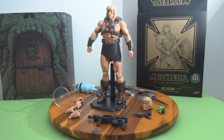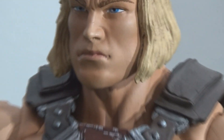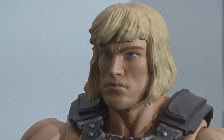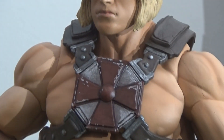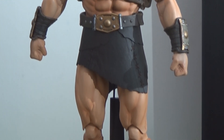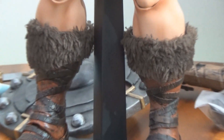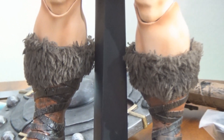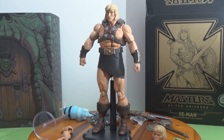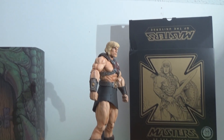Here we are with our Mondo one-sixth scale exclusive He-Man, out of the box and on the stand. You can see the portrait head — the artist's rendition head. He has another head which you'll see in a moment. Very thick, heavy body — the whole package was heavy. Mixed media: see the furry boots, they are actually simulated fur, and a loincloth. They chose to give him a loincloth instead of the fur underwear you usually see in the Filmation version.